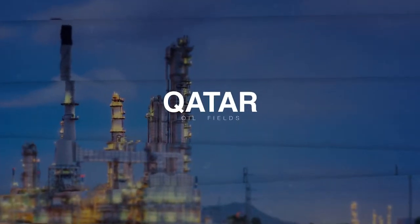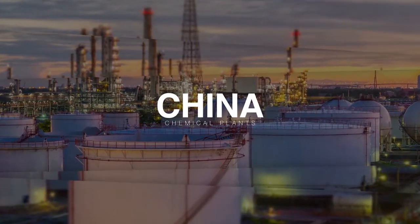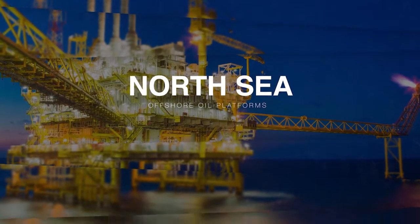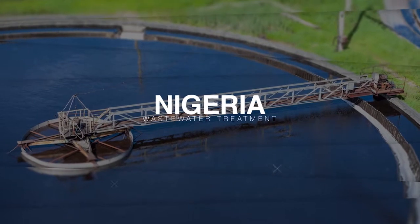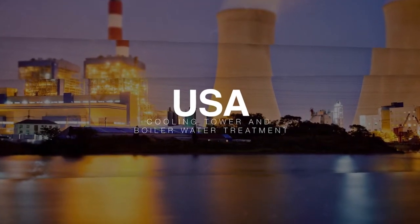From the oil fields of Qatar, to chemical plants in China, to offshore oil platforms in the North Sea, to wastewater treatment in Nigeria, to cooling tower and boiler water treatment in the USA.